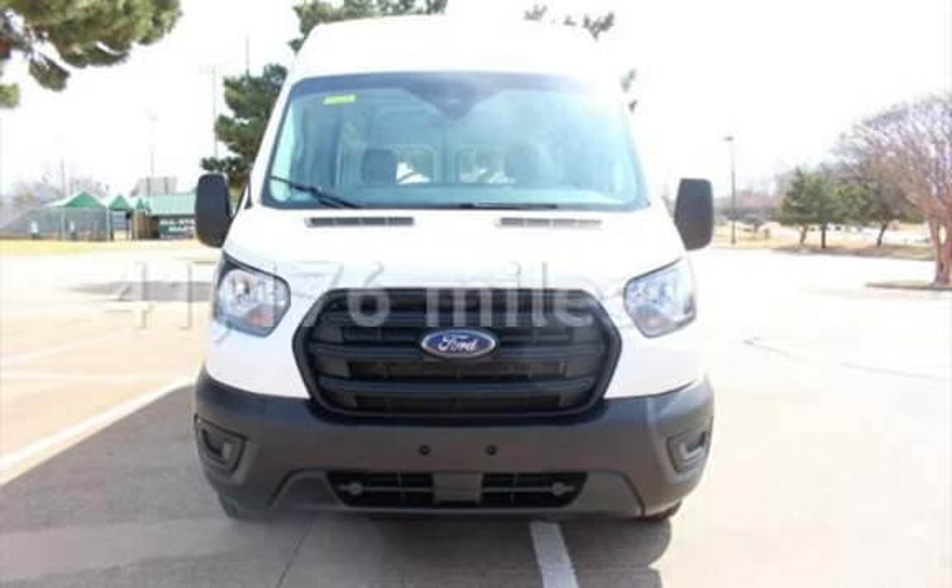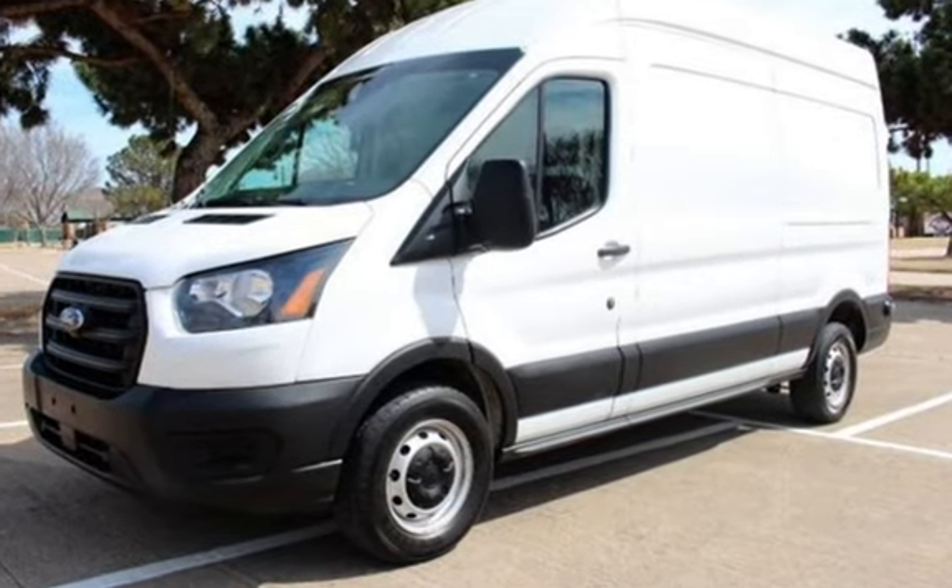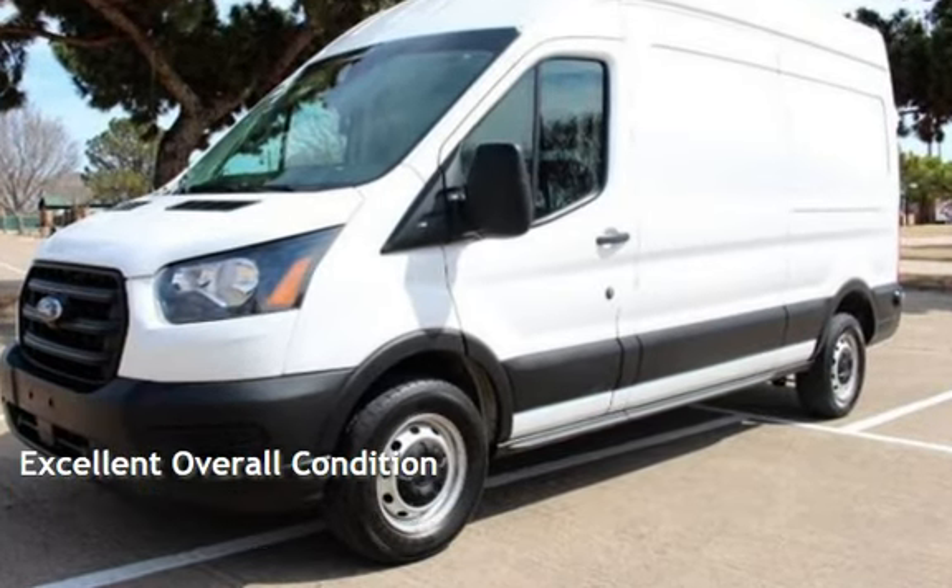This Ford is a great value with less than 42,000 miles on the odometer. This vehicle is in excellent overall condition.